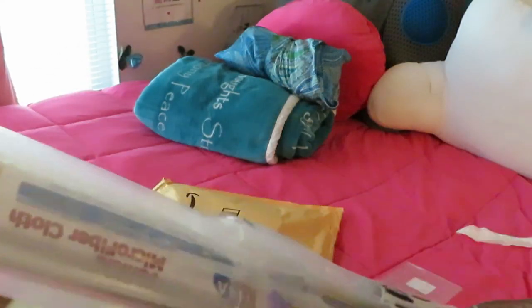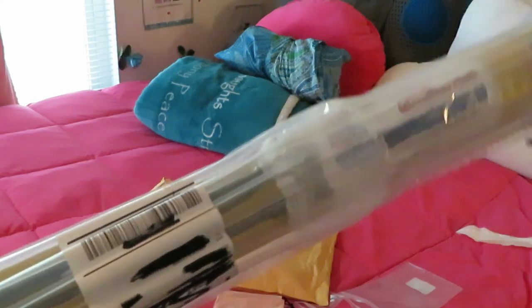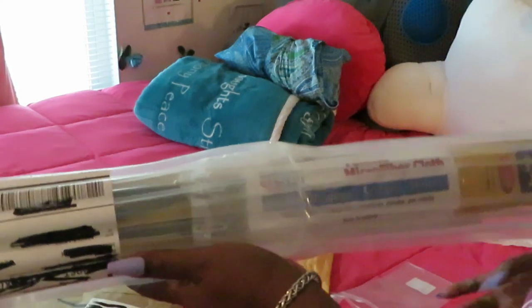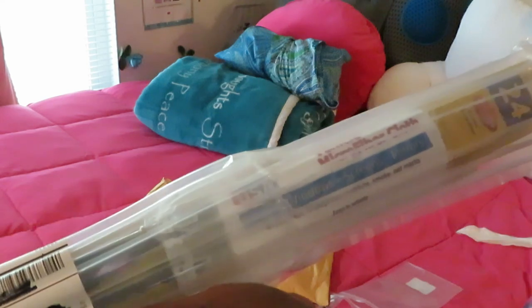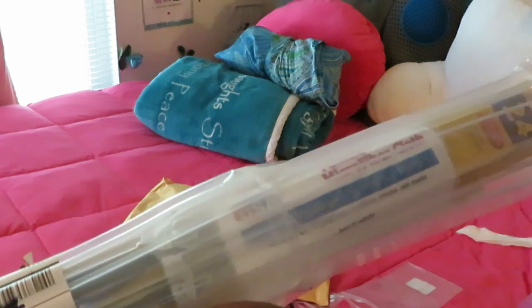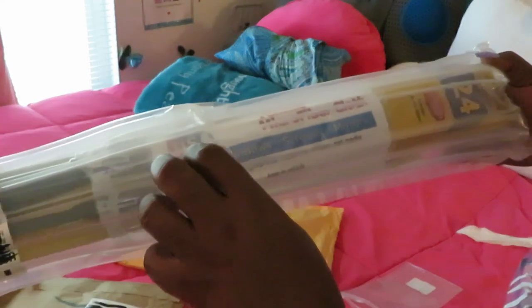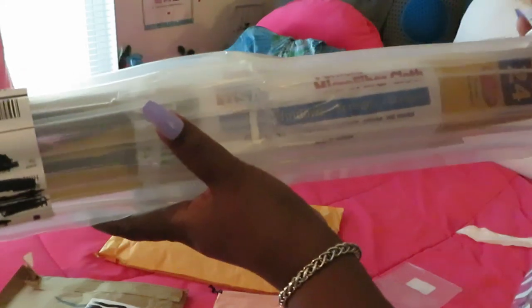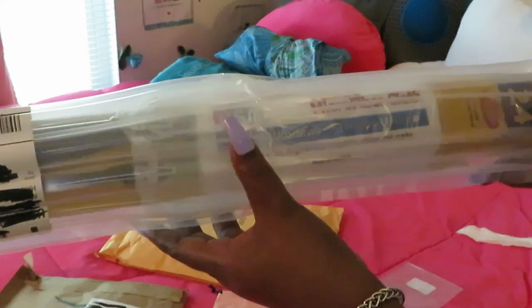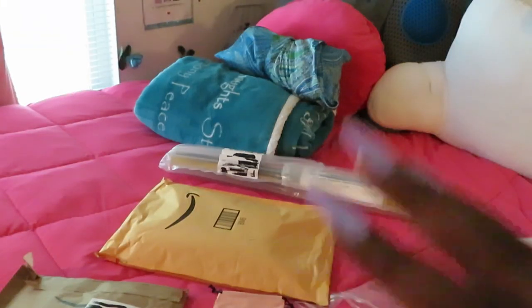Y'all seeing it right — it is windshield wipers! Don't laugh. I had to order new windshield wipers on Amazon. Amazon has everything. I live in Florida and you know we're in hurricane season and we get a lot of rain, so it was time to replace my windshield wipers. Amazon has everything. We're not unboxing those — that's a bit too much.